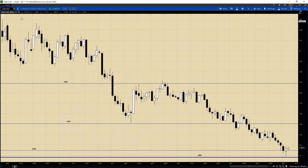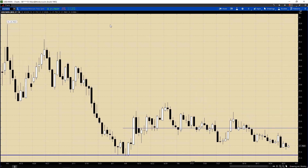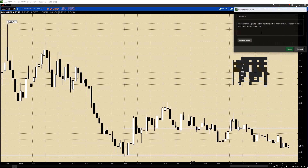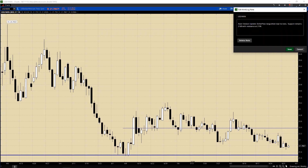And on to the peso. The peso languishes near its lows. Support remains at 21.68 with resistance at 21.98. So no changes here - 21.68 on the downside and 21.98 on the upside.